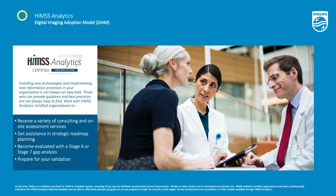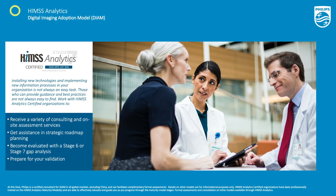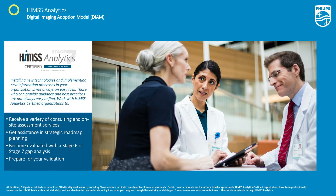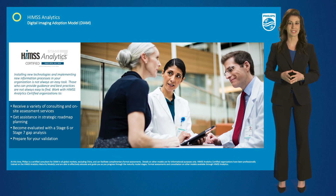Philips is the first major imaging informatics provider certified by HIMSS Analytics to support you in achieving your DIIM goals through our on-site assessment and consulting services, evaluation assistance, and strategic roadmap planning.